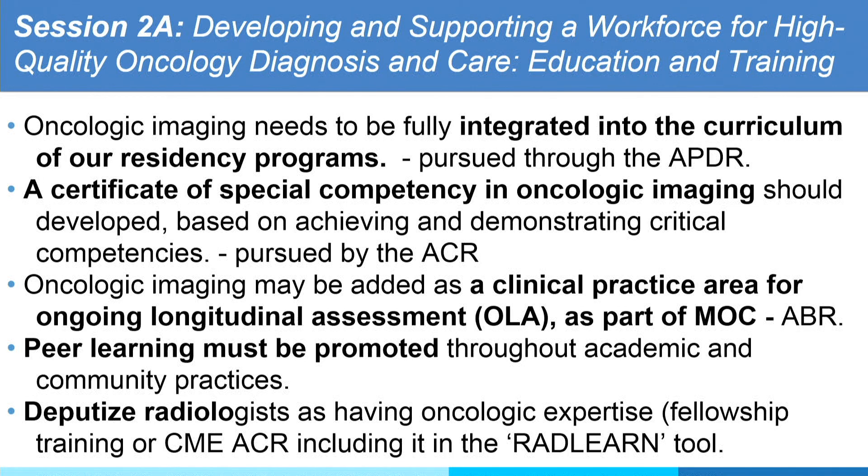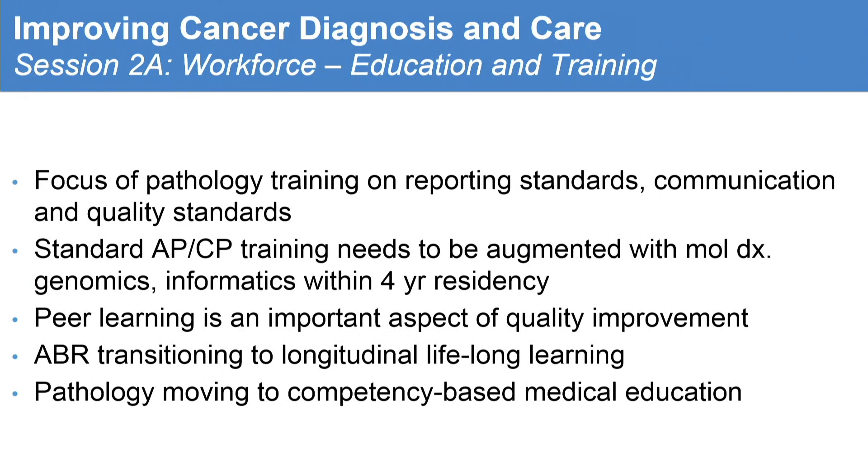Deputized radiology as having oncologic expertise: while fellowship is desirable, special training and continuous measurement may really be much better than what we have today. For pathology training on reporting, standard APCP training needs to be augmented with molecular diagnostic genomics, and within the 4-year residency, we'll follow up with pathology to see how they project to implement — it's a very good suggestion. Peer learning, just like in radiology. ABR is transitioning to longitudinal assessment, and pathology is moving to competency-based medical education.